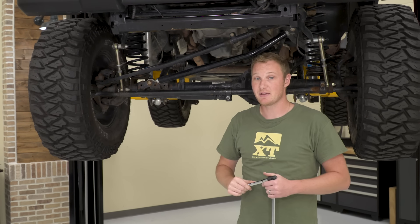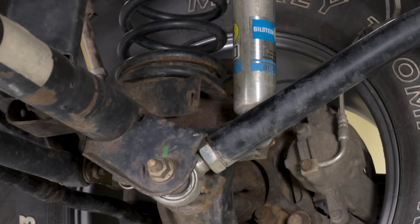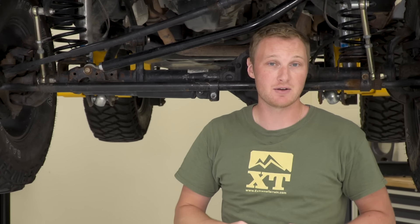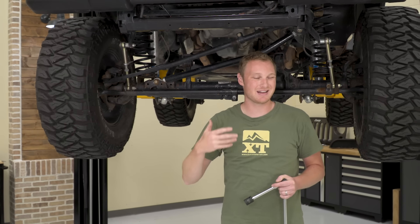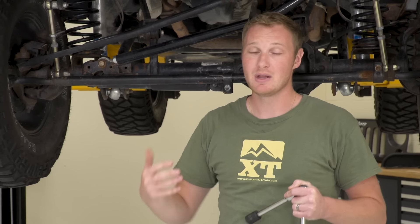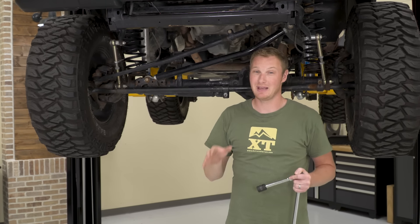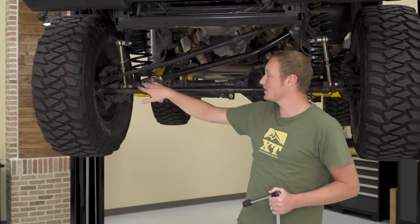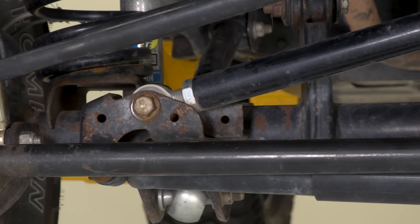A couple of the other things that could be causing death wobble would be control arms. If you have the same issue with your control arms — either being loose, having the holes wallowed out, or having the joint worn out — that could cause a death wobble problem. Some people have actually had death wobble just from having the tires out of balance, though that's not going to happen as often and usually causes a wobble rather than a full-on death wobble. But if you really can't find the source, maybe check your balance. The vast majority of you are going to find your issue right here on the axle side track bar bracket.